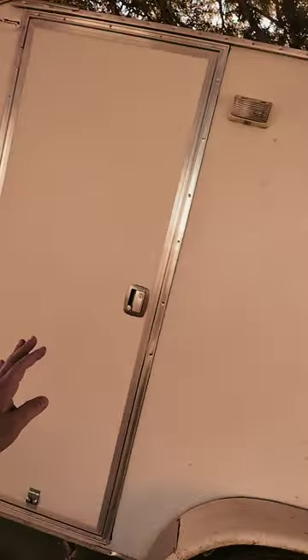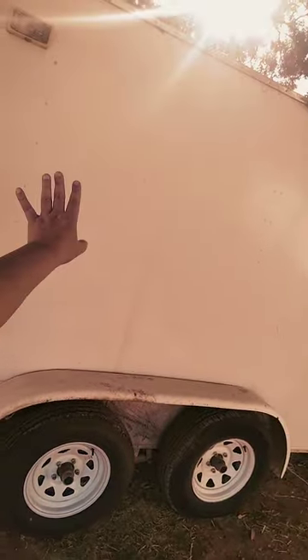I want to really quickly show you this trailer that I'm gonna be using for my cleaning business. I'm gonna flip the camera around — I can't flip it around digitally so I'm gonna physically flip it. There it is, so there's the front door and it's got dual axles and everything. I'm planning on putting my sign right there.